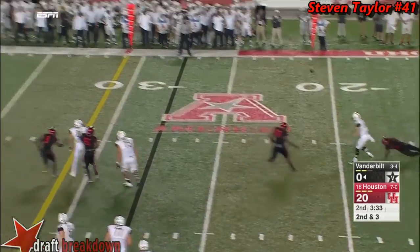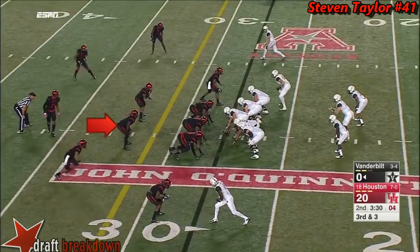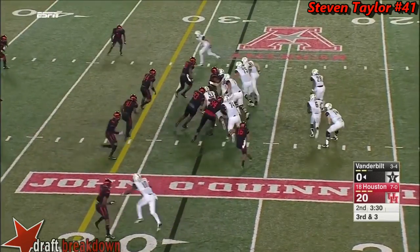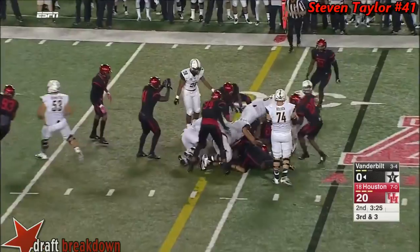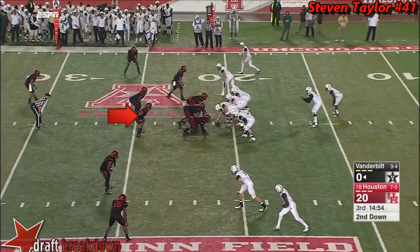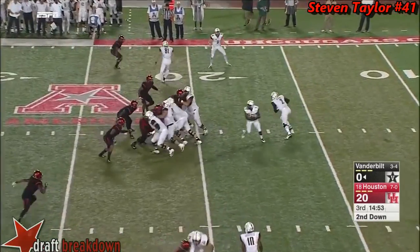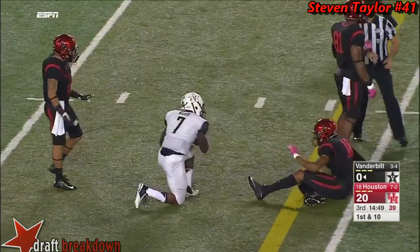Schirmer back to pass — incomplete. True freshman Kyle Schirmer. They hand it off to Sims — Sims is going to be close, let's see where they spot it. Not sure he got it — first quarter. And a safe handoff to Webb, he gets a nice gain.